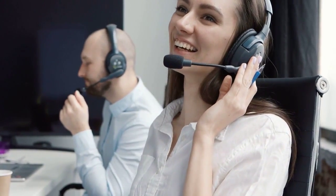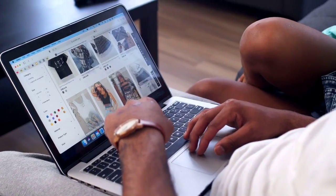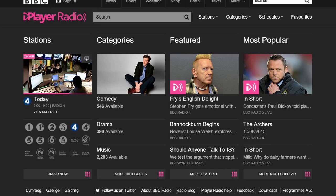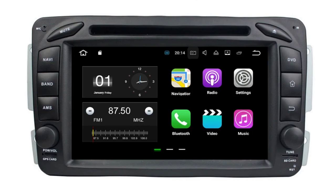Section 6: Contact BBC Sounds Support. If none of the above solutions work, it's a good idea to contact BBC Sounds support. They may have specific troubleshooting steps or updates to address the issue. You can usually find their contact information on their official website. That's it for our troubleshooting guide on BBC Sounds not working on Android Auto.